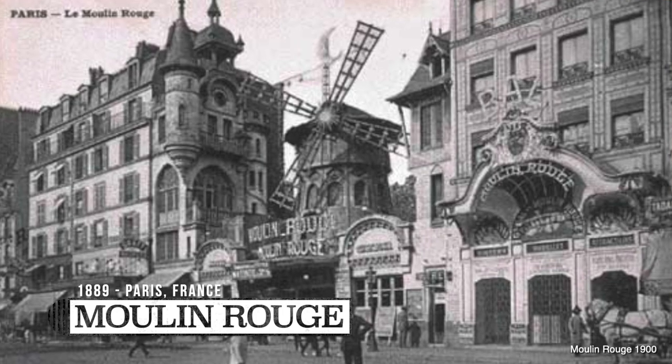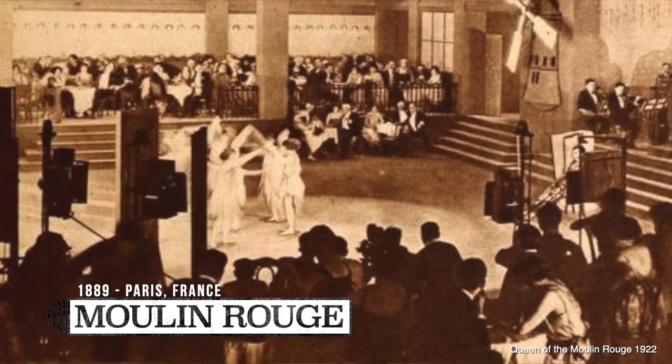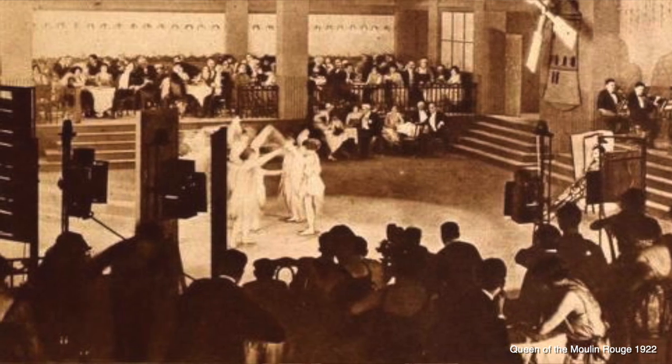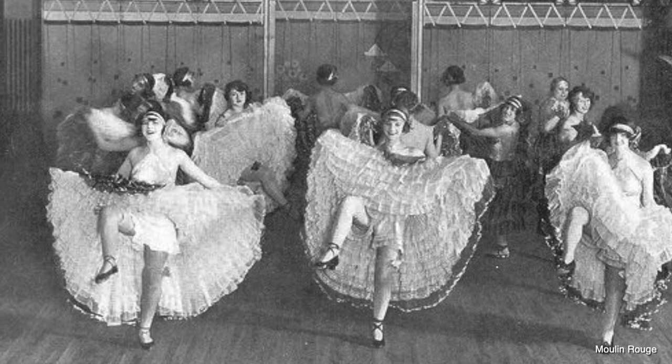One hundred and thirty years ago, this cafe called the Moulin Rouge was started as a place for people to go and let go. You can watch a show, see a comedian, enjoy some entertainment. And each show always ended with the famous can-can, where the dancers would come out and lift their skirts.